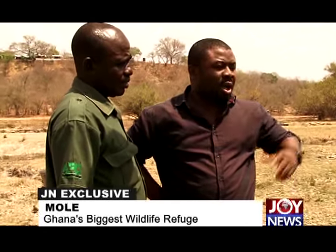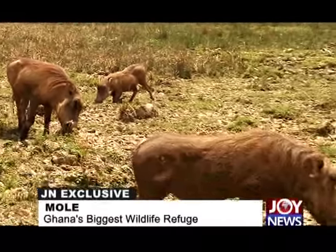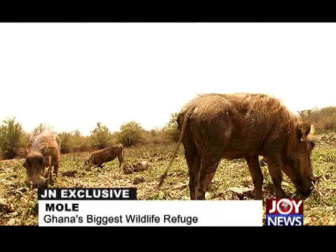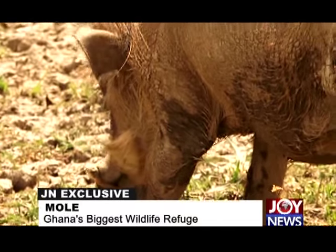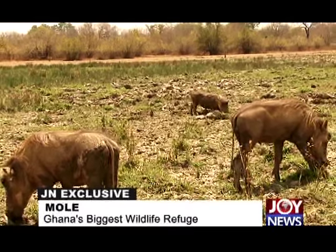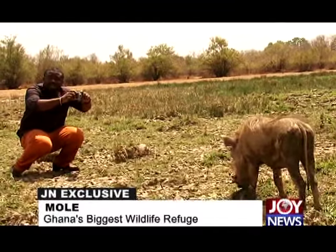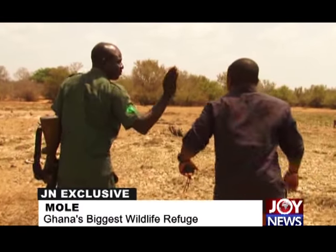It seems foreigners know more about these animals than locals do. As the guide explains, many Ghanaians have only seen these creatures on TV — like the cartoon Timon and Pumba, where Pumba was a warthog. Interestingly, when entering a hole, the warthog goes in backwards, so its snout serves as its defense against attacks by lions, leopards, or hyenas. These are also endangered species.